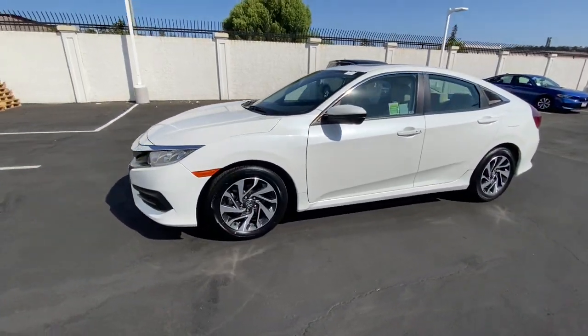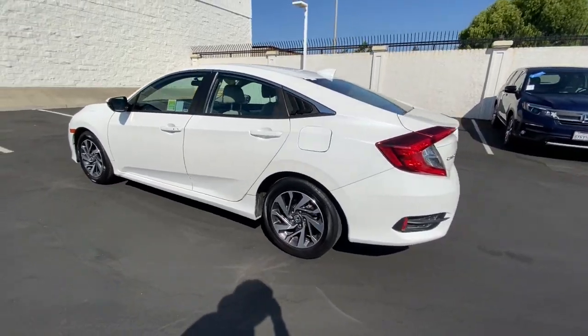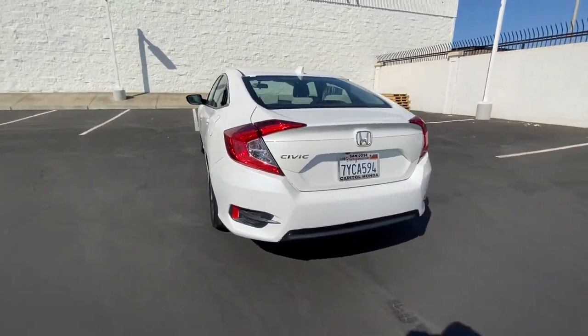You will be amazed by this 2017 Honda Civic. This vehicle is an outstanding buy with fewer than 50,000 miles on the odometer.